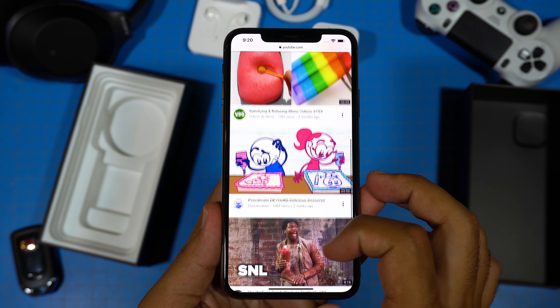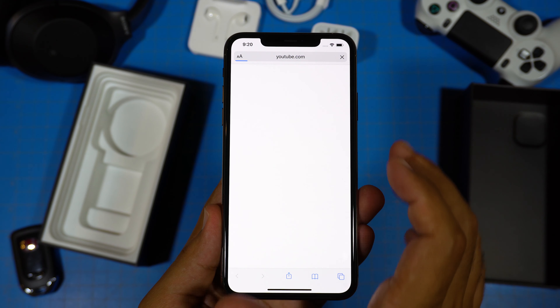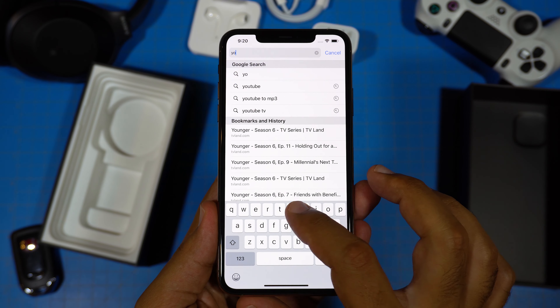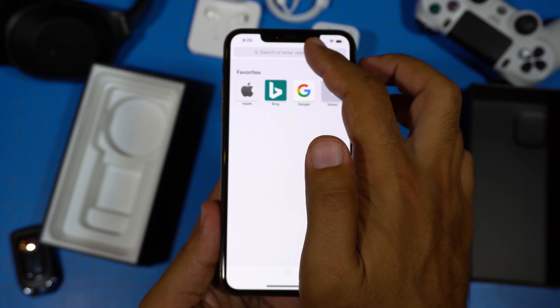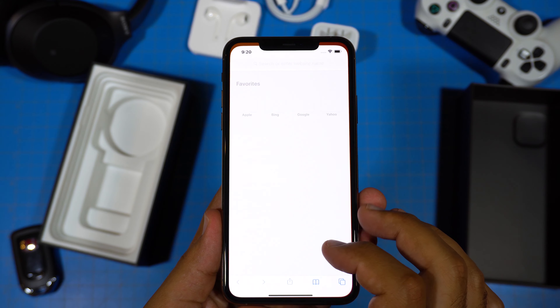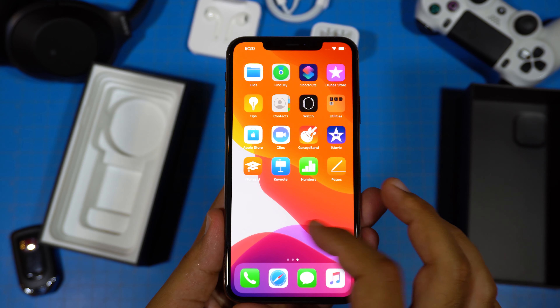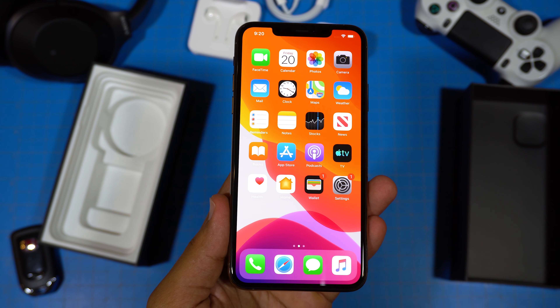The colors of the screen are just amazing. This might be the best display I've seen on a phone yet. I just wish that it were more than 60 Hertz.